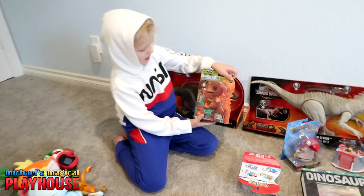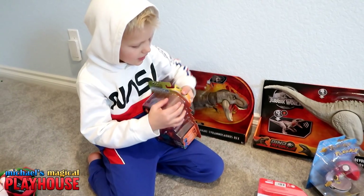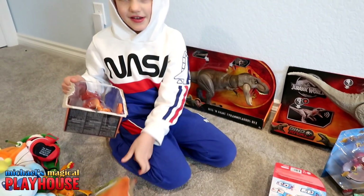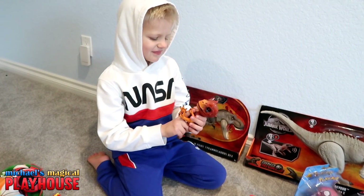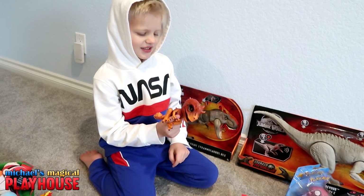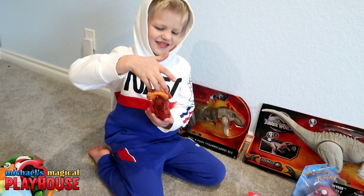I do have this dinosaur toy. This is really cute. Let's open it. Oh, that was easy. That's cute. I like how he lights up. And its head moves. That's cute.